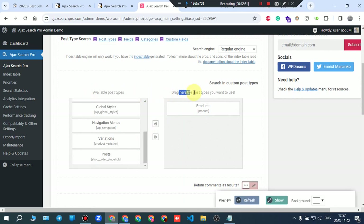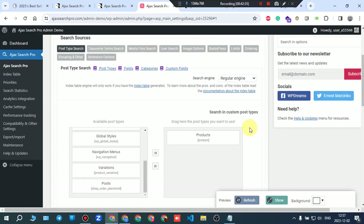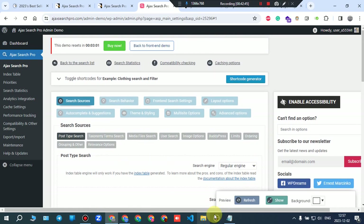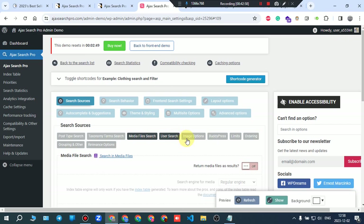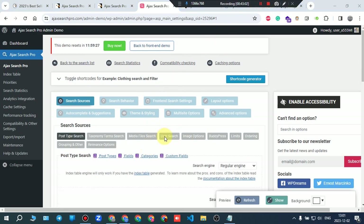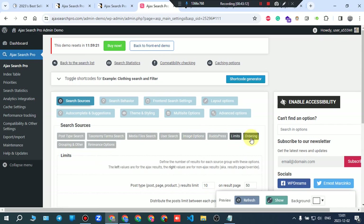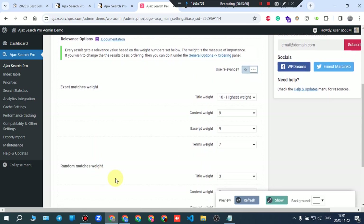You can drag available post types into the search, and customize post type, background refresh, and display options. Search post sources include post type search, taxonomy term search, media file search, and user search. Image options, BuddyPress, ordering, grouping, relevance options — you can play with all of those.